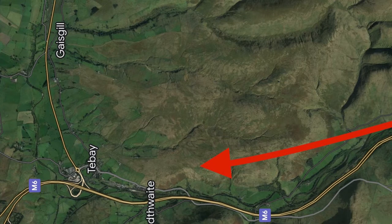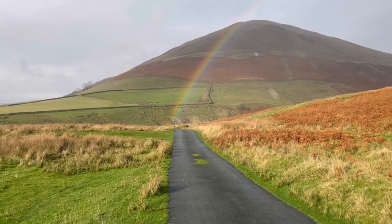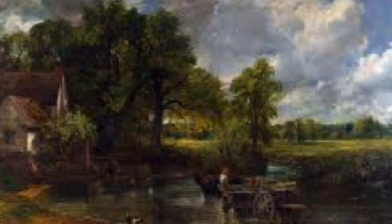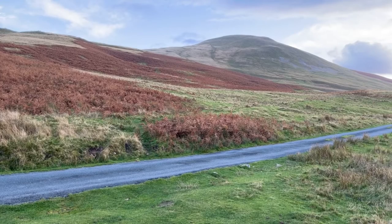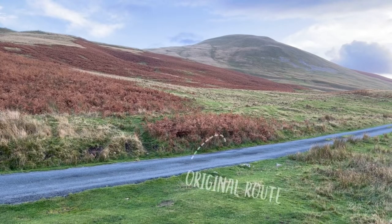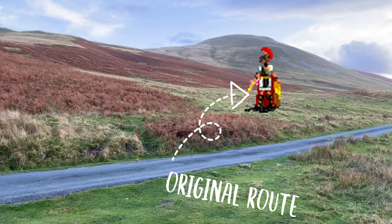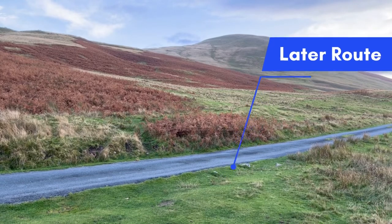For much of its course through the gorge the current road still follows the Roman line. It's all got a bit wiggly over the millennia, what with the passage of peasants and their pack horses and then more latterly Fiestas. But in this particular place, for whatever reason, the road has slipped down the hill, and that gives us the opportunity to see the original Roman agger. Let's go and take a look at it.